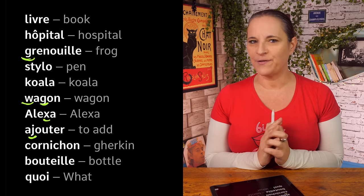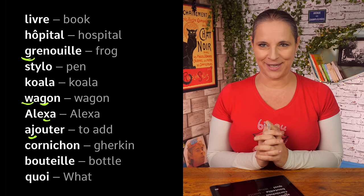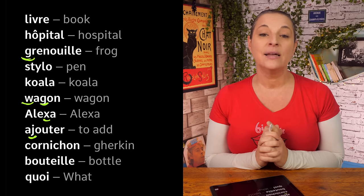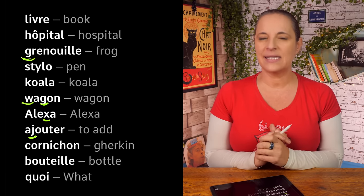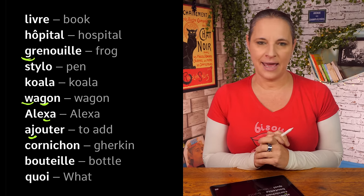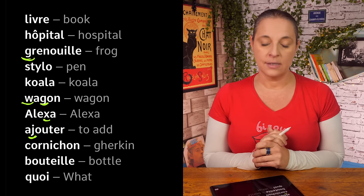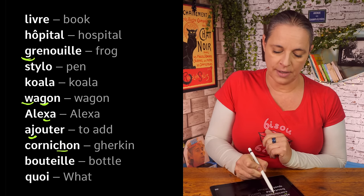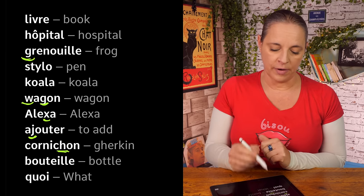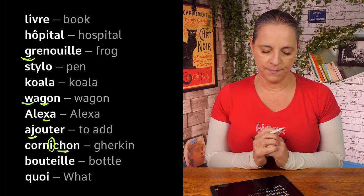My favorite — 'cornichon'. That's a gherkin. How do we spell it? Comment ça s'écrit? C, O, R, N, I, C, H, O, N. We've seen the H — it's not 'H', it's 'H'. We've seen the E as well. Cornichon — quite easy.